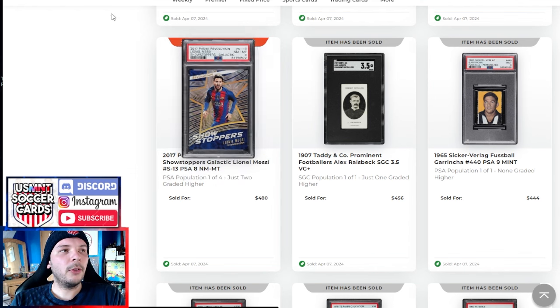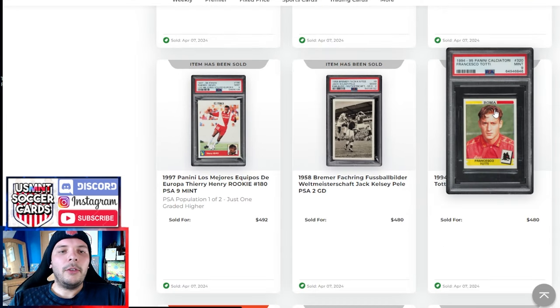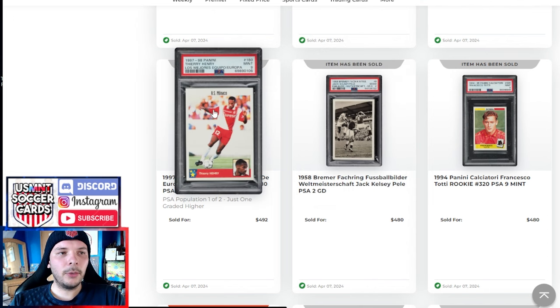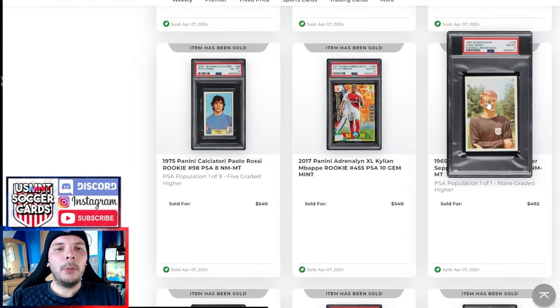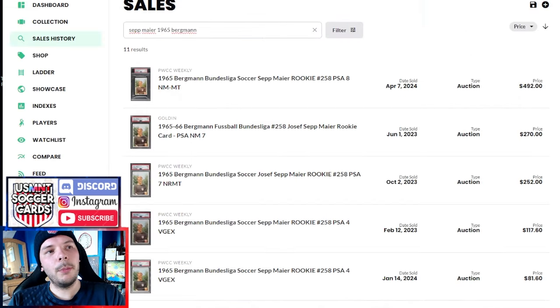I also like Neymar in this kit as well — I think it's just really nice to look at. We have a Tati PSA 9 Calciatore going for $480. We have a '58 Bremer Fackring PSA 2 Pele going for $480 as well. Then a second-year Thierry Henry PSA 9 — really high grade, pop 1 of 2, just one higher — goes for $492. This Seeler got a pretty good premium; I always sort of want to get a decent grade Seeler because I have a Moeller and a Beckenbauer already, so it makes sense to tag him along.